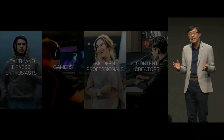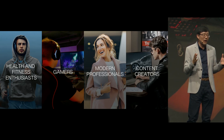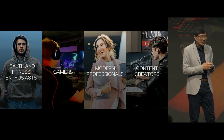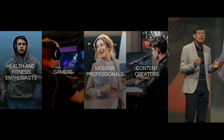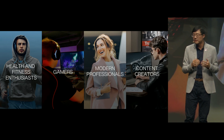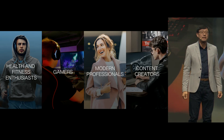Good afternoon! I'm very excited to be at IFA as we celebrate 30 years of innovation and engineering. Today, we are here to unveil some of our most incredible innovations that are designed for health and fitness enthusiasts, gamers, more than professionals, and content creators.